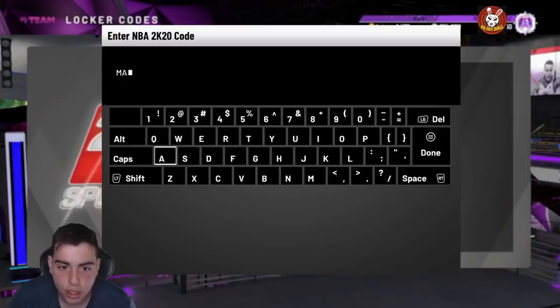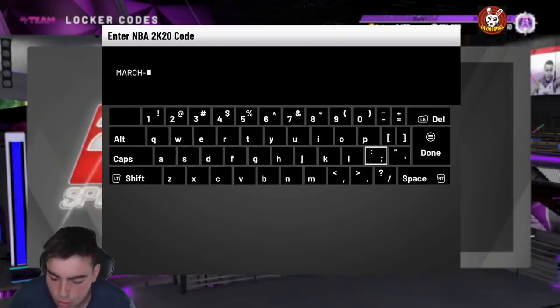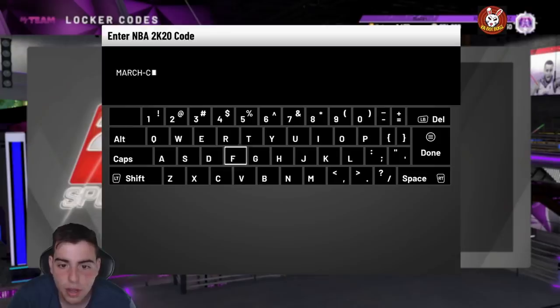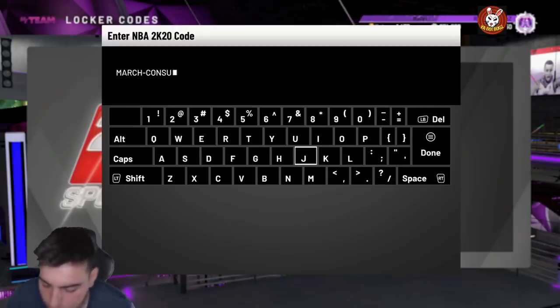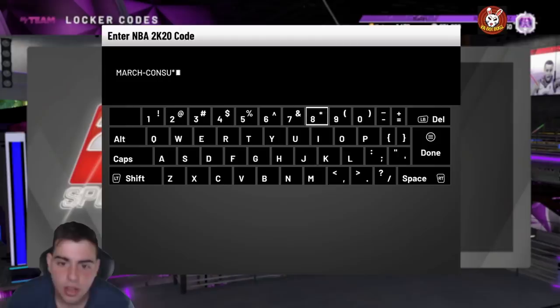Here it is - the first locker code is for a chance at some diamond consumables. So if you've been looking for consumables, now is definitely the time. The code is: march-consumables-thanks. It's a pretty solid locker code, especially if you want a diamond contract.